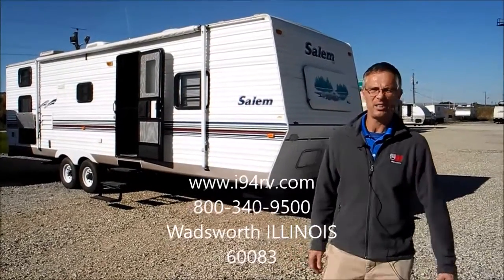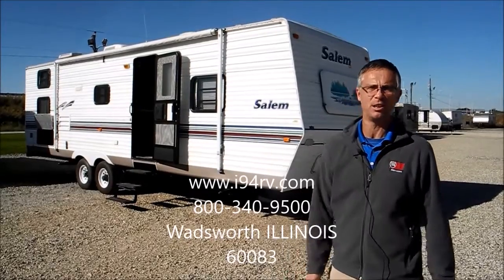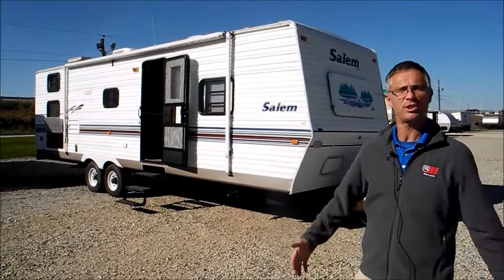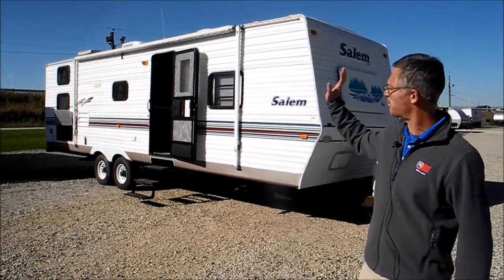Hi, I'm Steve. I'm with I-94 RV and this is a 2001 Salem 30 bunkhouse. This is just a big giant travel trailer. It's got a big slide out and it's got bunks in the back.